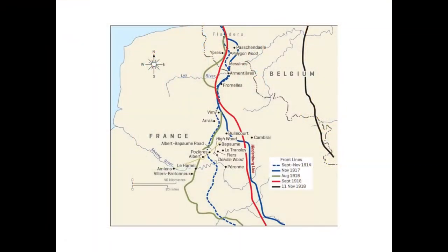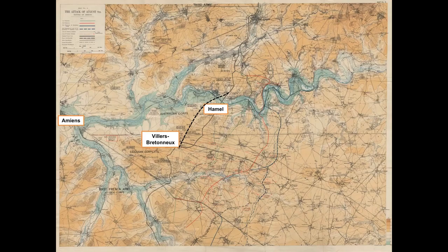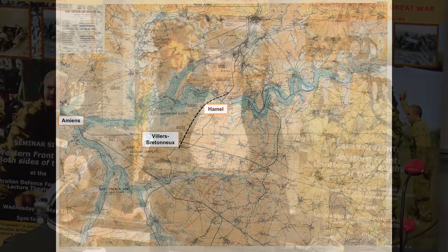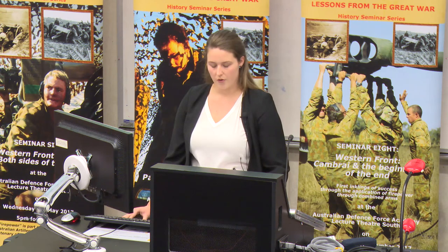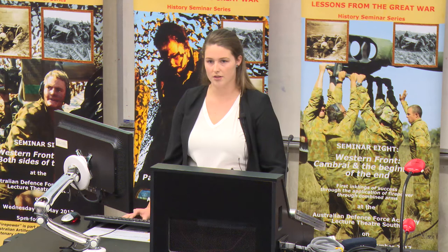Following the rise of the Bolsheviks to power in November 1917, Russia withdrew from the war. This led to the transfer of more than a million German troops to the Western Front to take part in the Spring Offensive. Known to the Germans as Operation Michael, the goal was to reach Amiens. Achieving this would drive a wedge between the British Army in the North and the French Army in the South. In the end, the Germans failed and were stopped at Villers-Bretonneux, a mere 20 kilometres from Amiens. It was during the Spring Offensive that the German army claimed the village of Le Hamel and the surrounding areas.